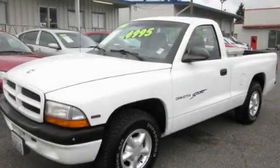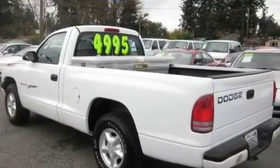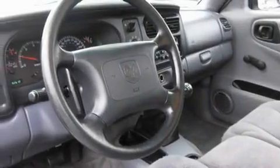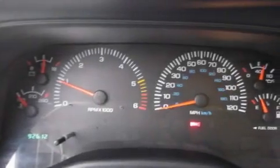This is a 2000 Dodge Dakota, made for the job site, the trail, and the town. It features a 2.5-liter four-cylinder engine and a manual transmission. Its top features include alloy wheels and an anti-lock braking system, and it's easy to see why this automobile is an excellent choice.